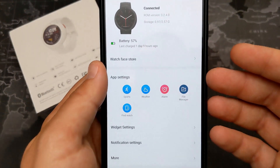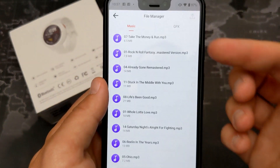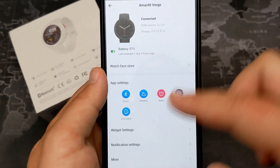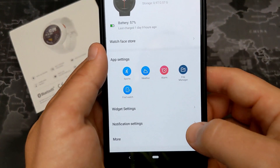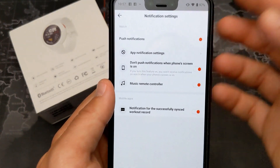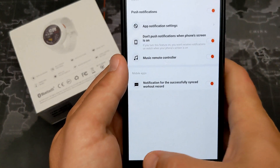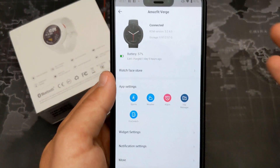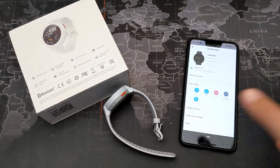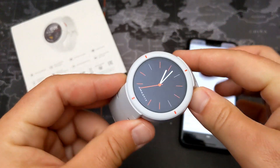The Amazfit app works with both Android and iOS. In the file manager you can find music from your phone and add it directly to the watch. You can also manage notifications — pick and choose which ones come through from your phone to the watch, so you're not getting every single notification.